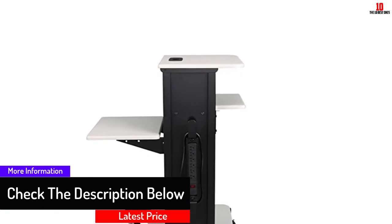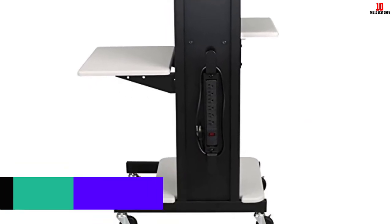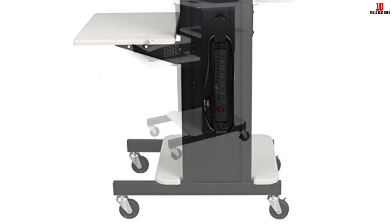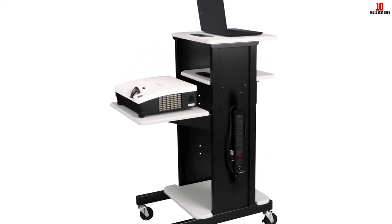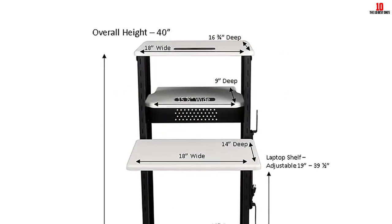It has enough storage space to store materials needed during classroom presentations. This product can hold your laptop, document camera, projector, and more. It has a PVC finish that safeguards from dings and scratches, and wire management grommets on the top shelf to help keep the area tidy.